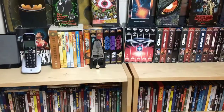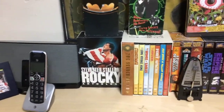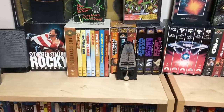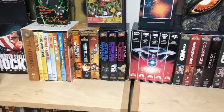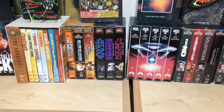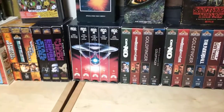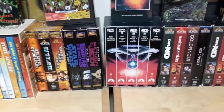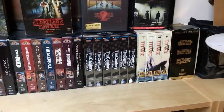I kept the VHS box sets and covers with really cool artwork because I thought they'd be great display pieces. As you can see, behind this phone is the Rocky Anthology DVD set, which I found at a flea market for a really good price. There's also a John Wayne set, and if you move it out of the way you can see the Good, the Bad and the Ugly trilogy VHS box set. Right next to that is something really cool — the 1995 VHS box set of the Star Wars films, basically the last time they were released before the Special Edition.